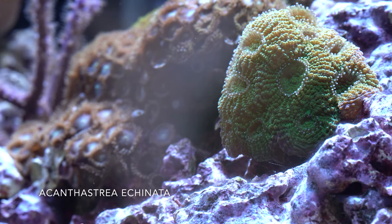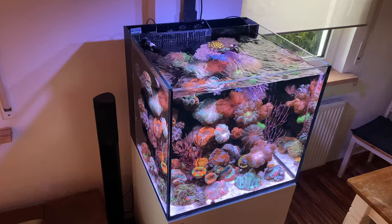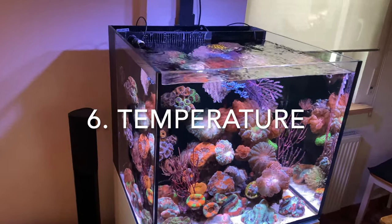Lobophyllia are the worst — they will kill nearly every other coral in the same area. Also, Cynarina species that look similar to acanthastrea are more dangerous than others. So it's best to take a closer look at the coral you want to keep.